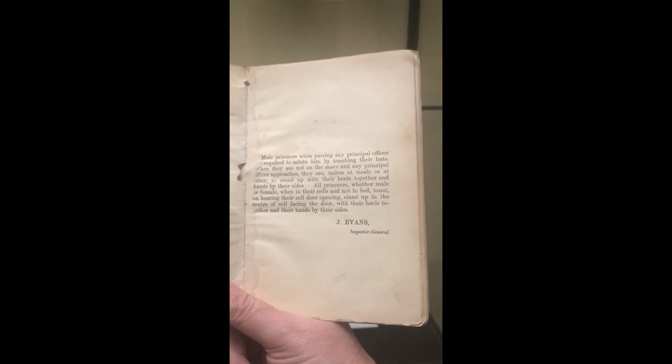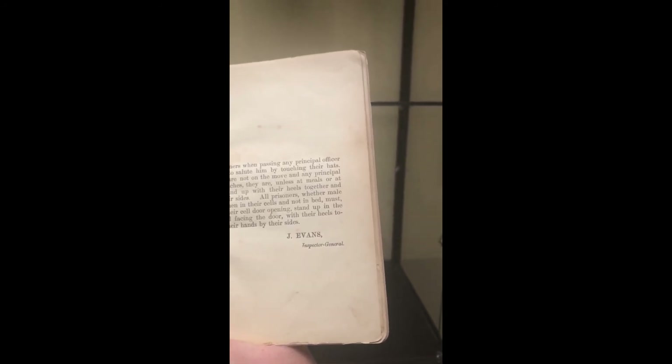Another rule I find really interesting shows the authority that was needed. It says: male prisoners, when passing any principal officer, are required to salute him by touching their hats. When not on the move and any principal officer approaches, they are — unless at meals or at labour — to stand up with their heels together and their hands by their sides. All prisoners, male or female, when in their cells and not in bed, must on hearing their cell door open, stand up in the centre of the cell facing the door, with their heels together and their hands by their sides.